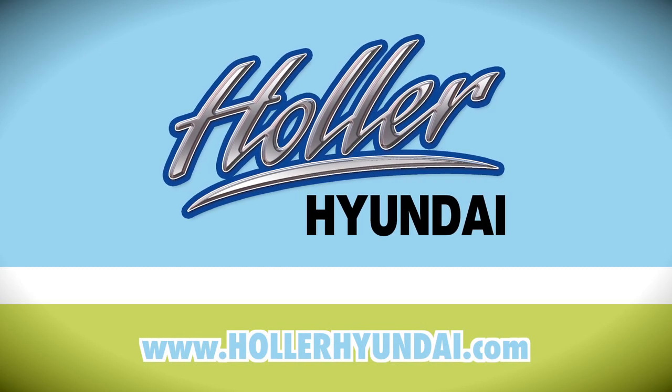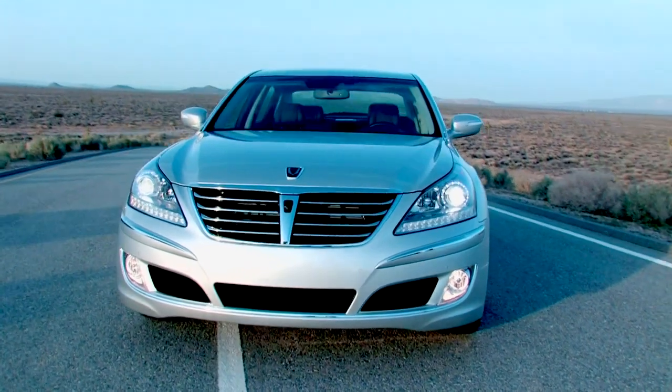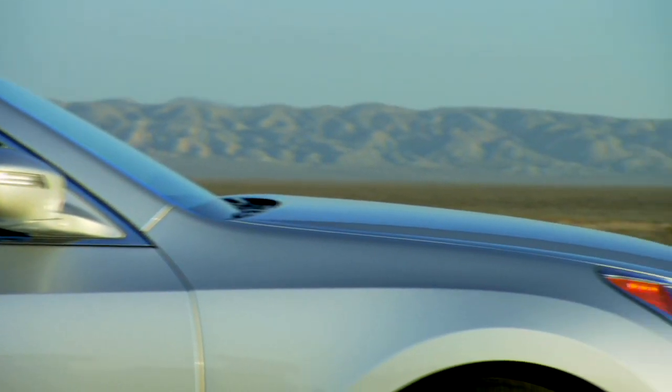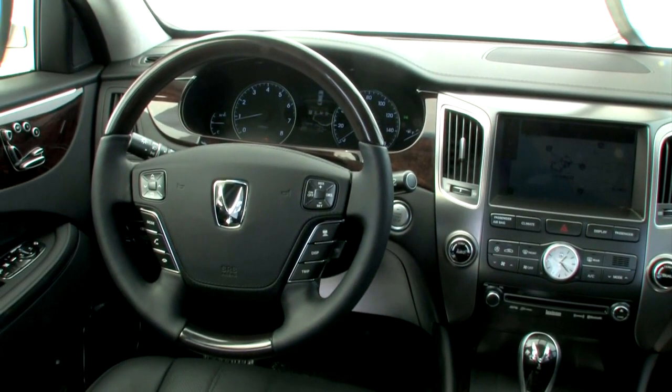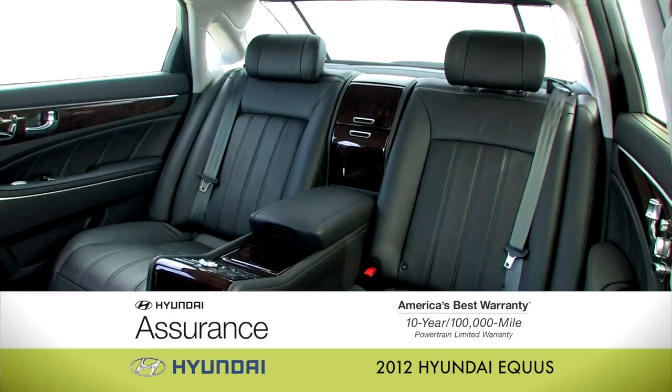Step up to world-class luxury with the 2012 Hyundai Equus at Holler Hyundai's exclusive Equus showroom in Winter Park. With unmatched luxury features like premium wood trim, leather, and an 8-inch LCD navigation and information system, along with a powerful 429-horsepower V8 engine, you might miss the most impressive feature of all — its value.